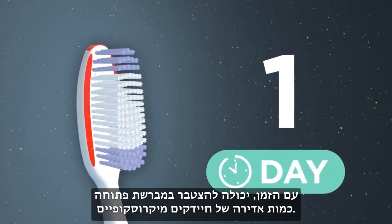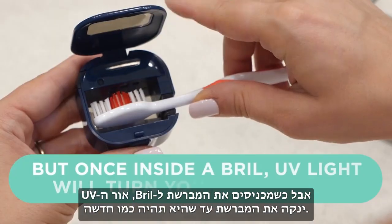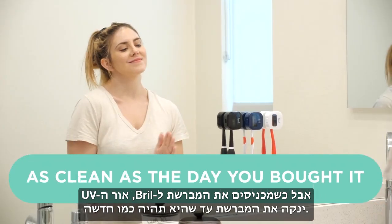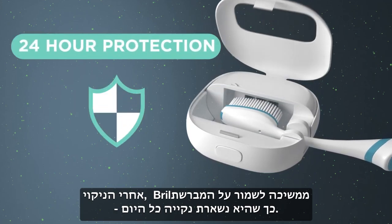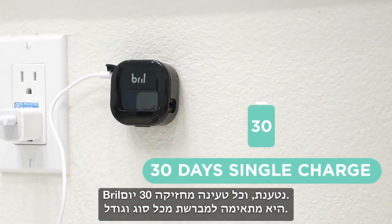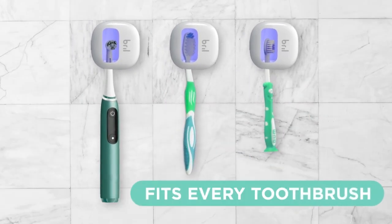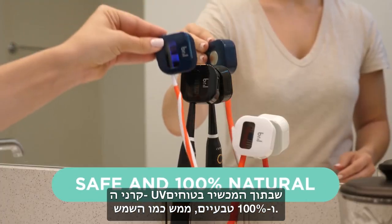Over time, an exposed toothbrush can collect a mountain of microscopic bacteria, but once inside a Brill, UV light will turn your toothbrush as clean as the day you bought it. Once clean, Brill continues to shield your toothbrush for complete 24-hour protection. Brill is rechargeable, lasts for 30 days on a single charge, and fits every style and size of toothbrush.